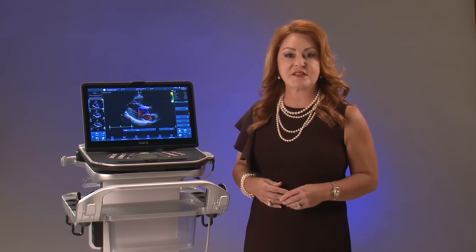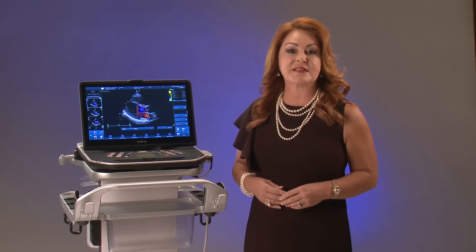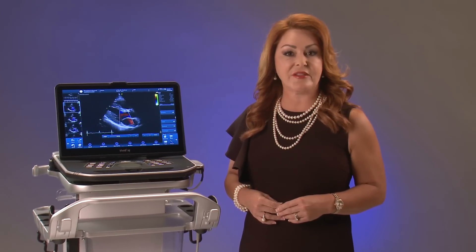This compact combines the best of the Vivid systems with the portability of a laptop. It has the power to take you places. The Vivid IQ is now 4.5 kg, or just under 10 pounds, which is 10% lighter and thinner than the previous generation, the Vivid Q.